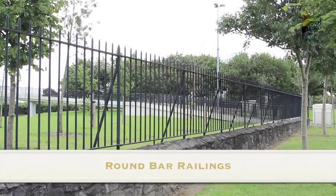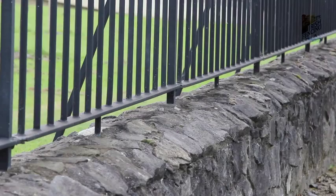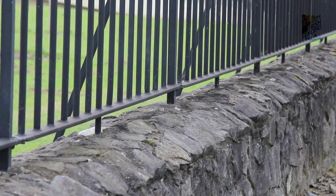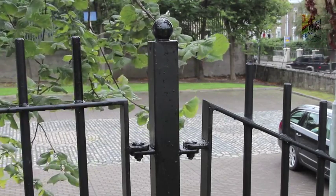Irish Fencing's solid round bar is our most popular design, but the height, thickness of bar, or head design can vary to suit requirements. We have made them all over our 40 years in the business and can assist you to get the right design for your home or project.